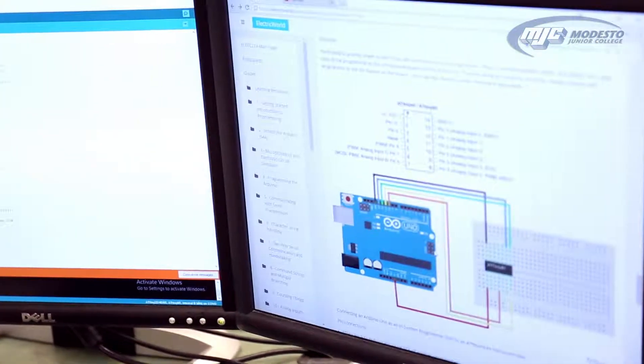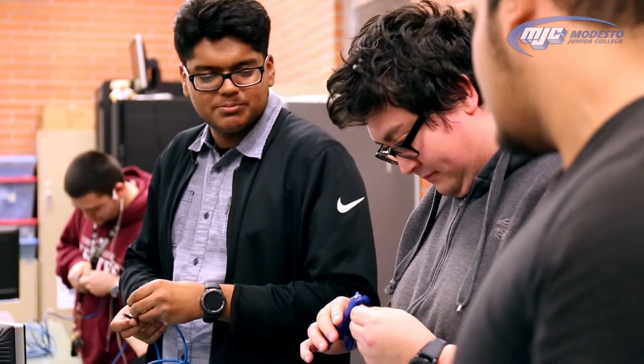I chose computer electronics because I'm in love with computers. I like to see how computers run, play video games on them. It's like amazing technology.